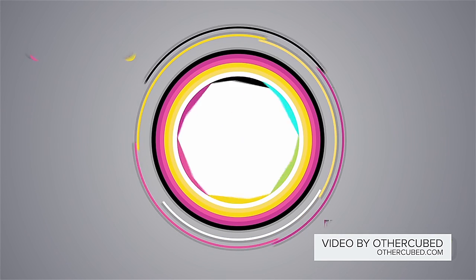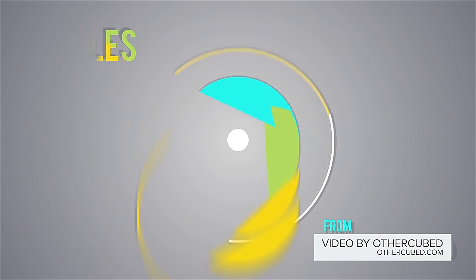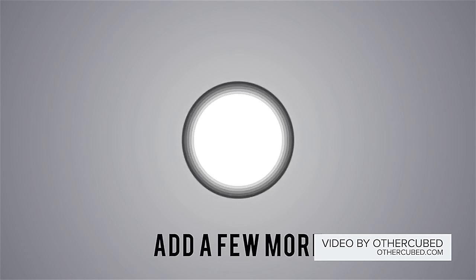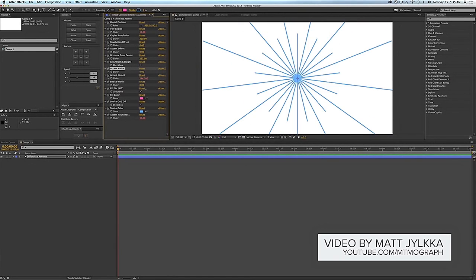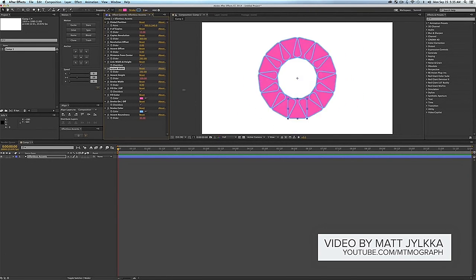There are also two new free scripts that just came out. One is called Circles by Other Cubed — a cool script that lets you create dynamic, customizable, and complex circle-based animations very quickly. Another free script is called the Effortless Accent Script by Matt from Matt MoGraph. It allows you to create secondary animation pops, explosions, and little sparks very easily and elegantly in After Effects. Both are pretty cool free scripts — definitely check them out.